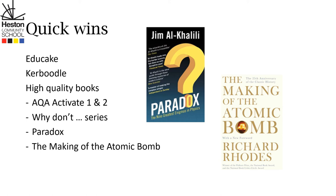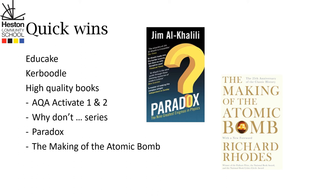But it doesn't matter that we have Educate or Caboodle or these high quality textbooks if homework isn't a habit. So one thing you can do at home is to make homework a habit — ask your child: can I see your diary? Can I see your planner? Can I see what homework you've got today?